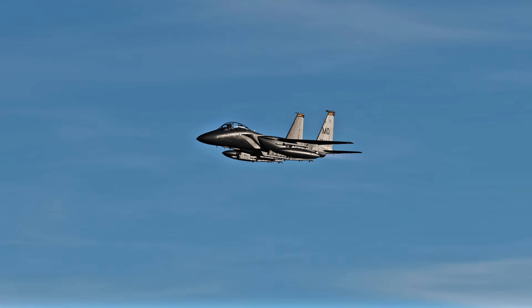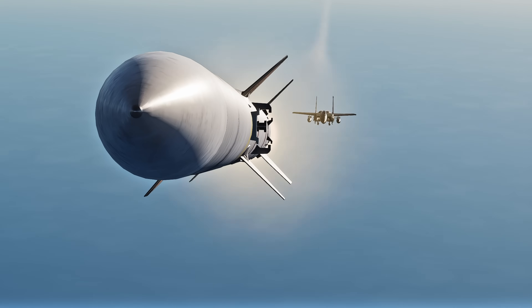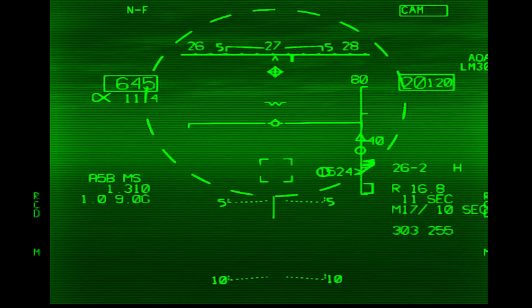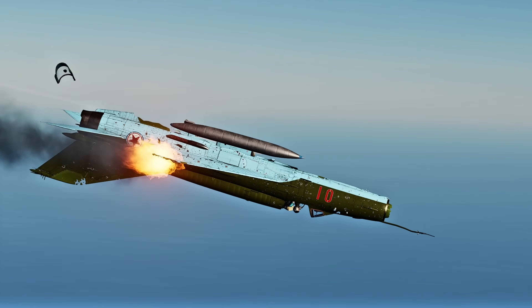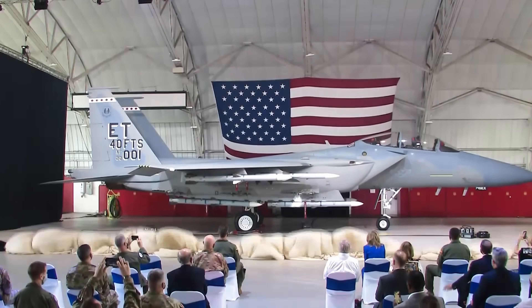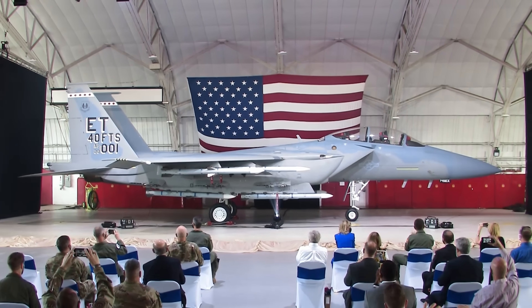Once the pilot launches the missile at their primary target, they can switch to a secondary target in TWS mode and launch another missile at the secondary — and even lock up a third target and fire at it too. All three missiles receive updates via data link from the aircraft's radar while flying toward their own targets. For example, if the F-15EX carries 12 AIM-120 AMRAAMs and has 12 targets, it could engage each simultaneously in Track While Scan.